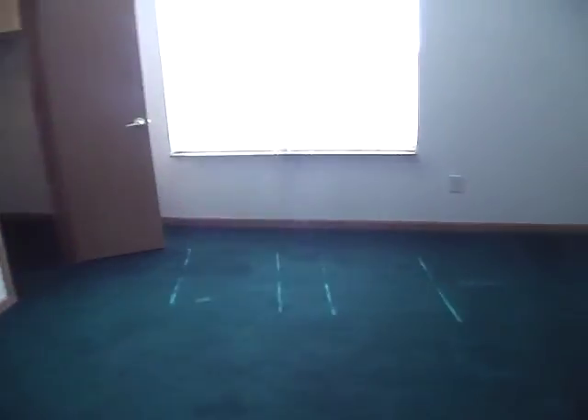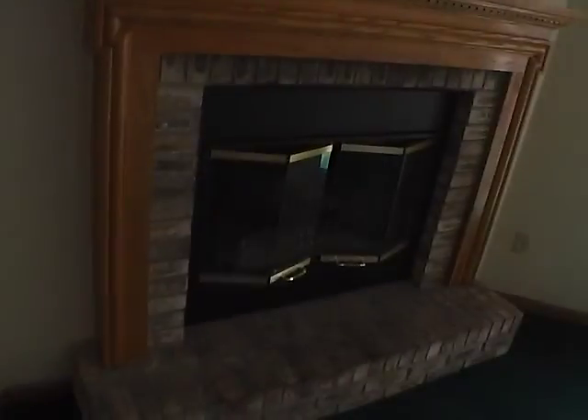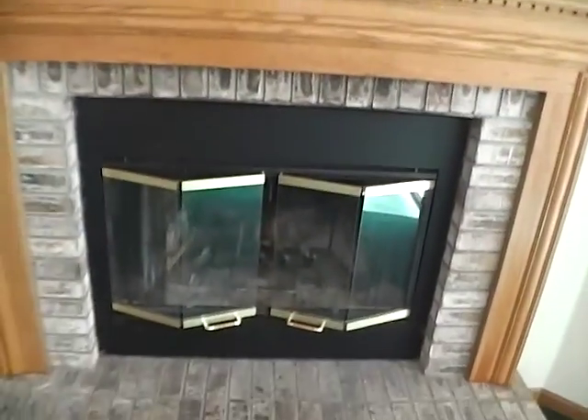A couple other things I want to point out before we finish this video. We do have a nice wood-burning fireplace. As I said, this is an all-electric house, so there's no gas in the home. We've got a nice fireplace and mantel — wood-burning fireplace. And lastly, we'll check out the backyard.